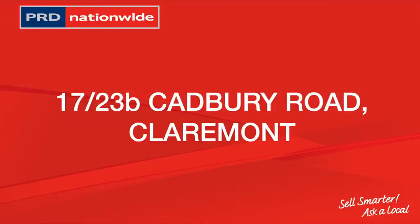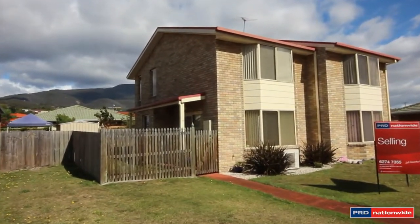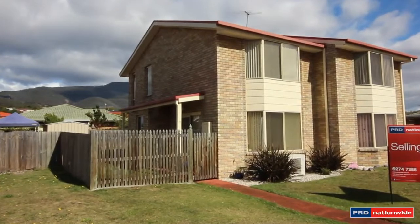Hello, I'm Christine Nichols of PRD Nationwide. I've been with this great company for nearly 19 years. Claremont quality unit — sunny, secure and in a central location.